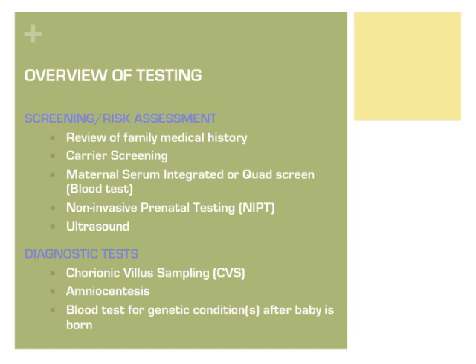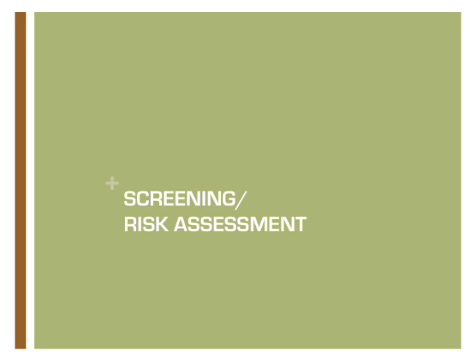Screening is initial testing that can identify areas of concern for which additional testing or evaluations can be offered. Screening in pregnancy includes review of family medical history, blood test screening, and ultrasound. Diagnostic procedures can be performed to give more definitive and complete information, but also pose small risks to the pregnancy. These include procedures such as chorionic villus sampling and amniocentesis. Screening in pregnancy will be reviewed first.